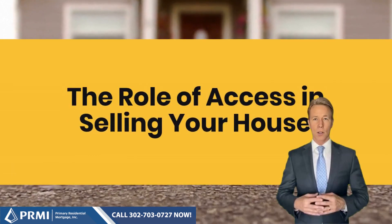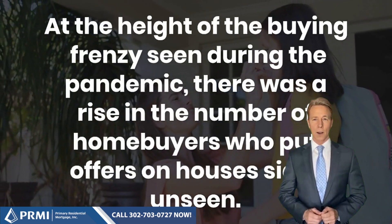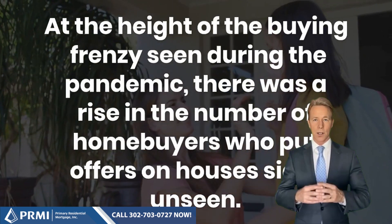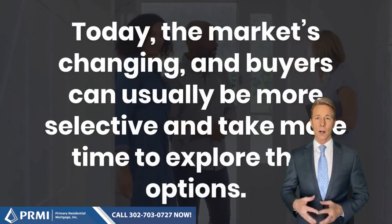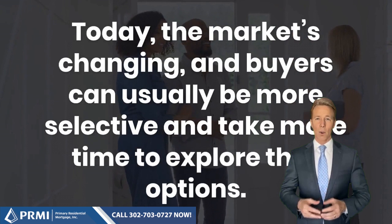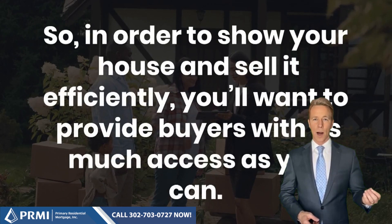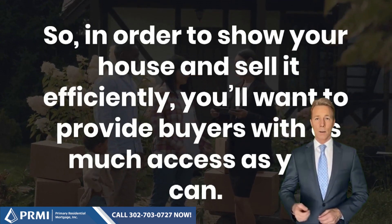The role of access in selling your house. At the height of the buying frenzy seen during the pandemic, there was a rise in the number of homebuyers who put offers on houses sight unseen. Today, the market's changing, and buyers can usually be more selective and take more time to explore their options. So, in order to show your house and sell it efficiently, you'll want to provide buyers with as much access as you can.